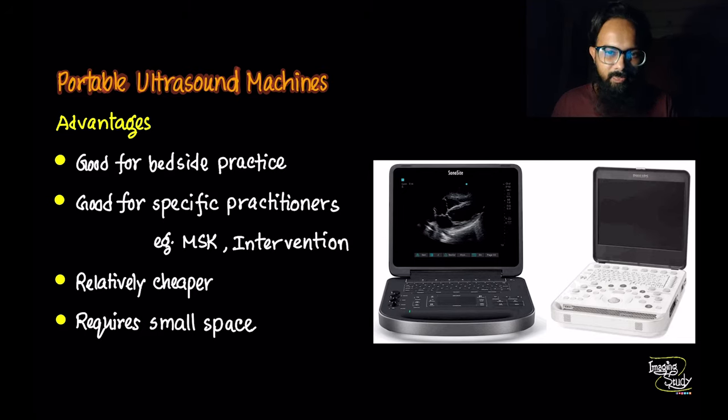Portable machines are good for bedside practice. If you are a surgeon who needs ultrasound during surgery, an emergency expert who needs ultrasound for FAST exams or emergency intervention procedures, or a gynecologist or physiologist who needs ultrasound as part of clinical examination, then we definitely recommend you go with a portable machine. They are relatively cheaper than the fixed ones and require a small space to place.